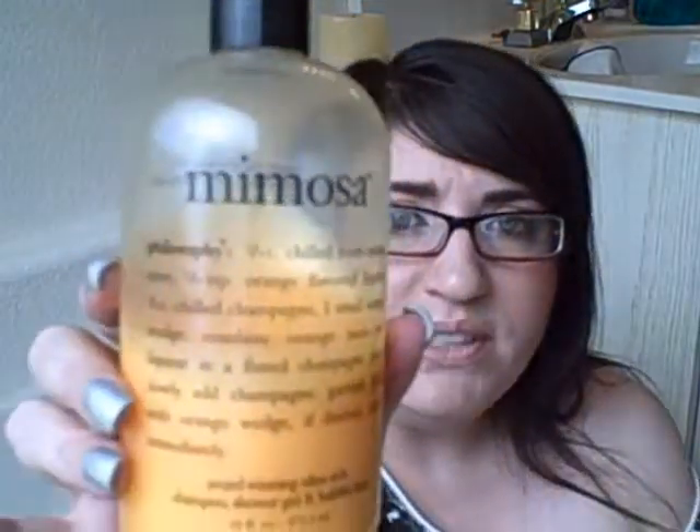The last thing I wanted to mention is one of the Philosophy products — the three-in-one shampoo, shower gel, and bubble bath in Mimosa. You can see I've used half of it already. This smells so good — just like a mimosa drink, which is champagne and orange juice. It's very summery, light, and fresh. I love Philosophy's shower gels; they're actually a company based here in Phoenix, Arizona.